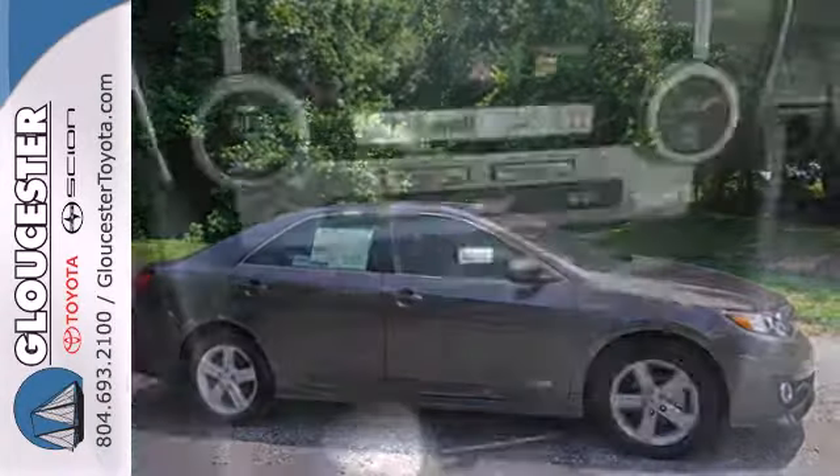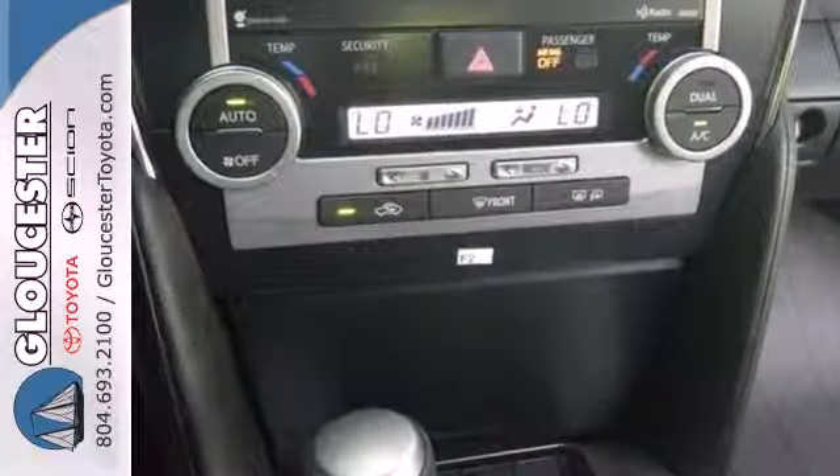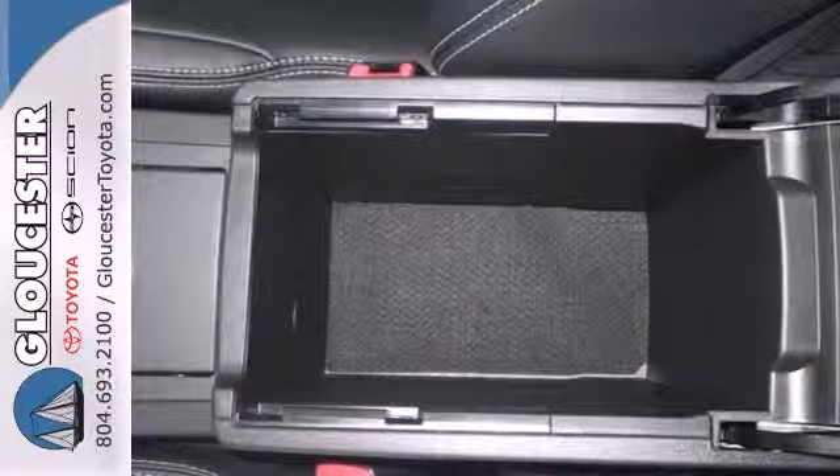Standard equipment includes speed control, steering wheel audio controls, the star safety system, a low tire pressure warning, and smart key.